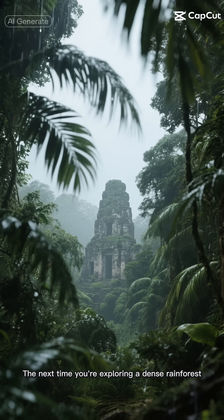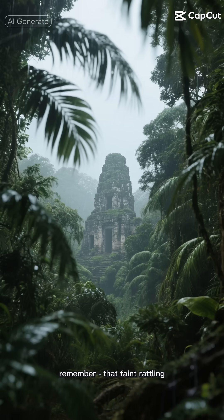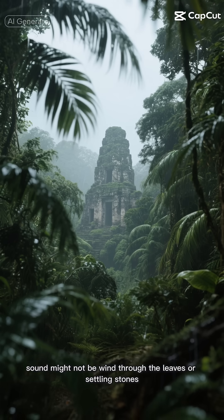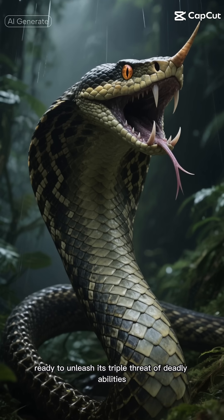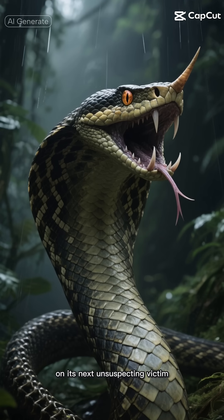The next time you're exploring a dense rainforest or investigating ancient ruins, remember — that faint rattling sound might not be wind through the leaves or settling stones. It might be the Gabathon Rattler, silently watching, patiently waiting, ready to unleash its triple threat of deadly abilities on its next unsuspecting victim.